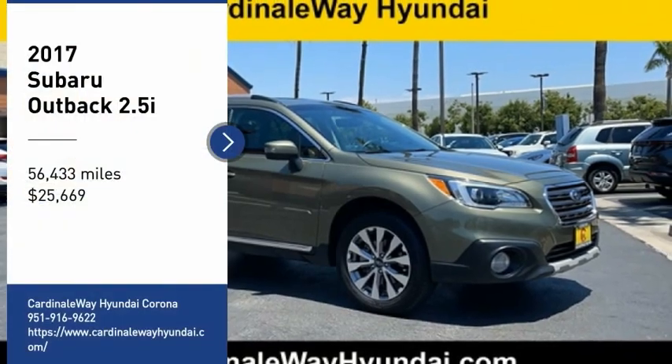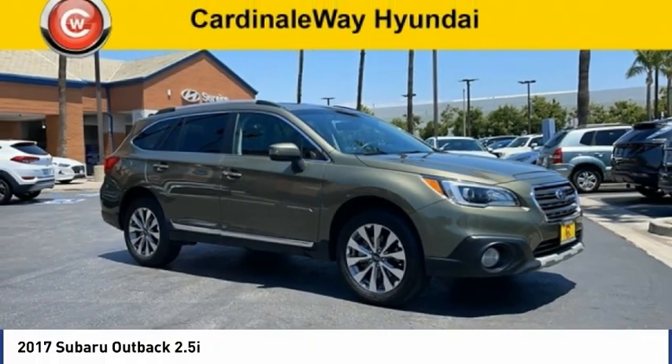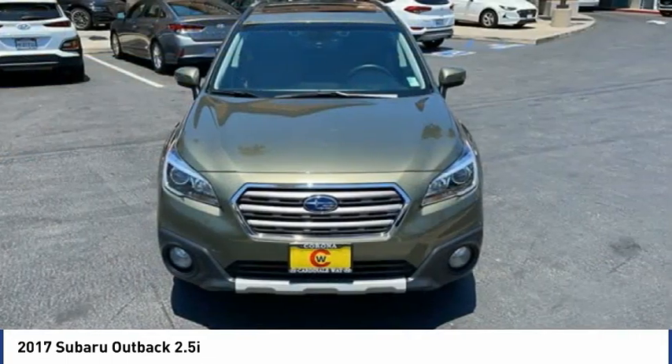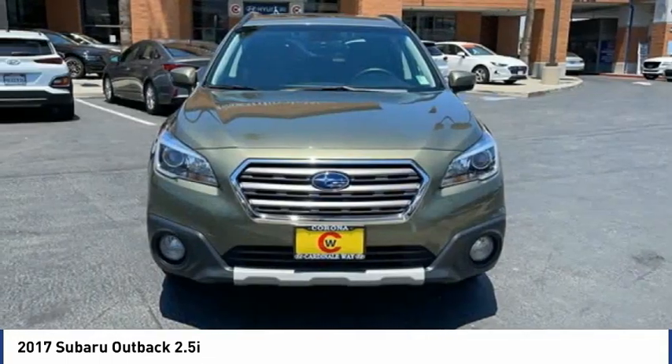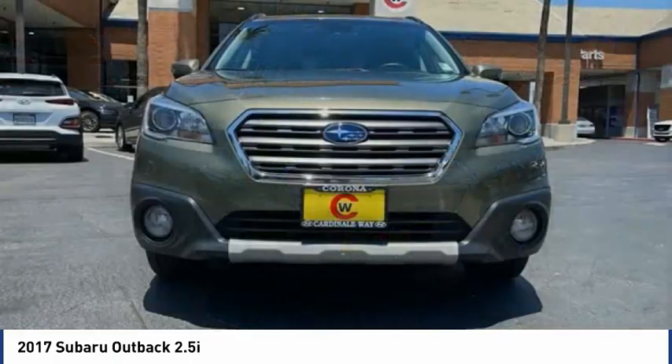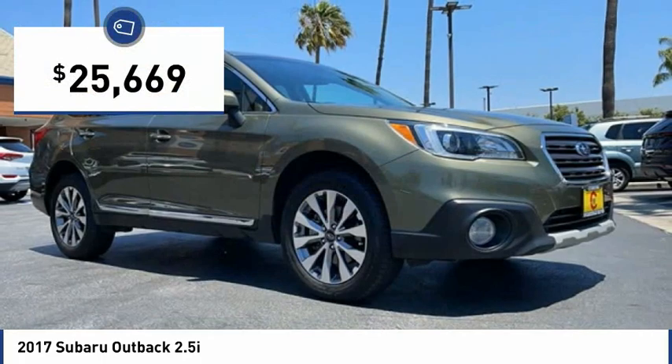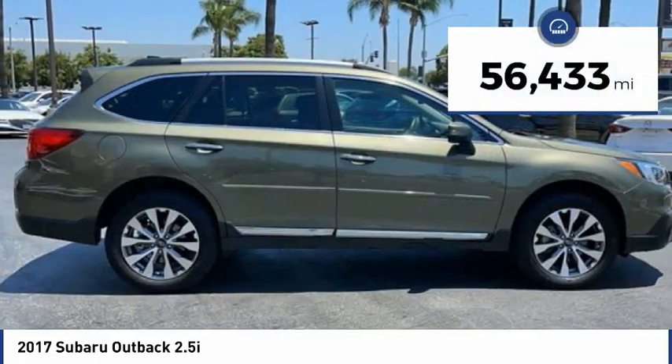We are pleased to show you the 2017 Outback. Take the go-anywhere capability of all-wheel drive and plenty of room for cargo and companions, and you've got the Subaru Outback. Let the adventure begin — and it is priced below $30,000. This vehicle has less than 60,000 miles.